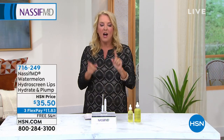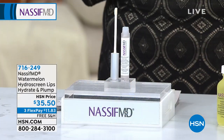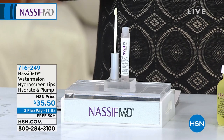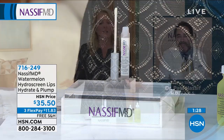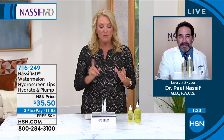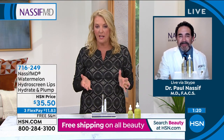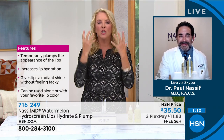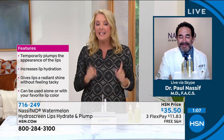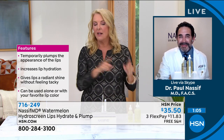This next item is the Watermelon Hydra Screen Lips Hydrate and Plump — we had it on a little earlier and wanted to bring it back. I have a real problem with a lot of lip plumpers, but not yours. Yours is beautiful on my lips. Everyone else's — I use them and they feel like they're burning my lips off. I've had some where my lips have peeled trying to get plumper, more youthful looking lips. Yours doesn't do any of that, and yet you get the effect. Why is that?